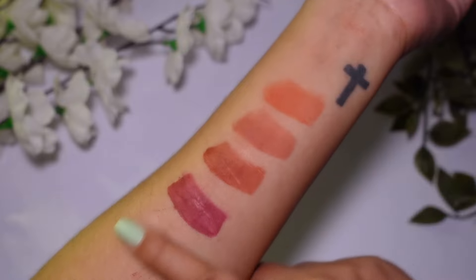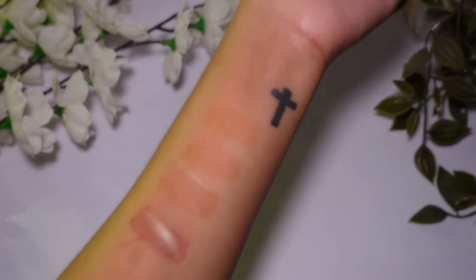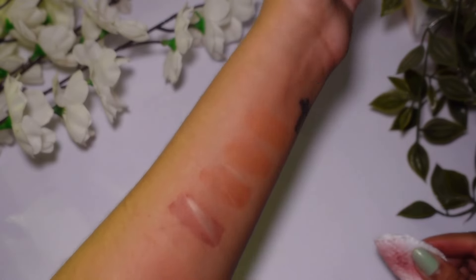The smudge-proof performance is not very good, but it lasts 2-3 hours easily. After removing the tint I have a quick style guide, so check it out if you're unsure which shade to pick — all four shades are very beautiful. Thanks for watching and I'll see you in the next video, bye bye!